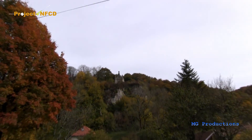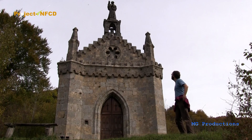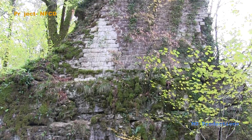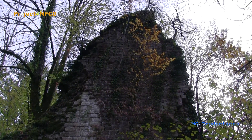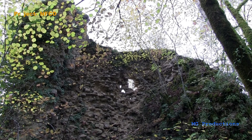Between the two sources, on the top of a rocky outcrop, there is a small chapel. On this rock, knight Coussens, during the 11th century, built a castle. It was dismantled in 1842 by the order of Louis XI. There remains a part of the wall of the tower, lost in the vegetation.